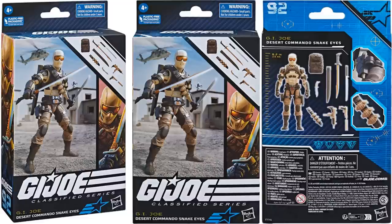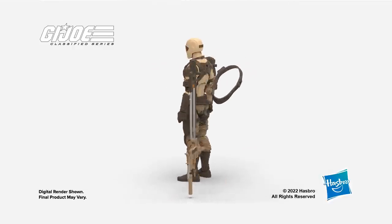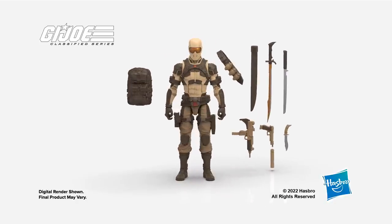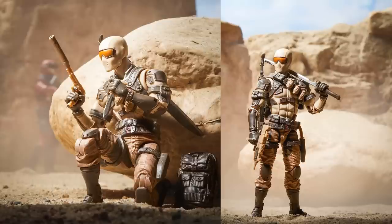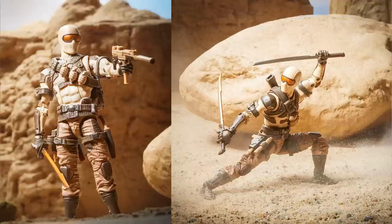Next we have a Fan Channel exclusive Desert Commando Snake Eyes, figure number ninety-two — this has never been made before. You see all the accessories it comes with. Got the grenades on the belt, extra sabers, and the brown guns to match the sand. A little 3D rendering of him. In the sand with the silencer on the gun ready to take out that Viper, jumping into action holding the sword — looking really good in these shots.